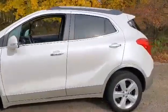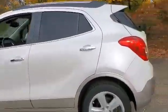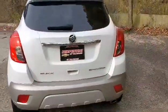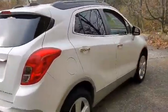This one's got remote start, backup camera — very nice — and it's the white pearl tri-coat as far as the color goes. So come on down and check it out before it's too late.